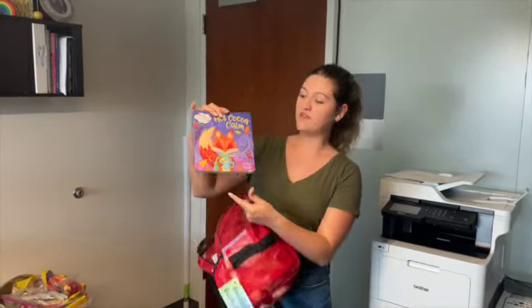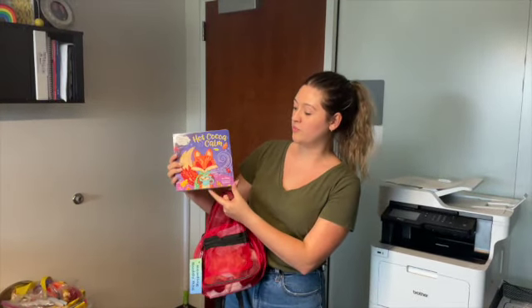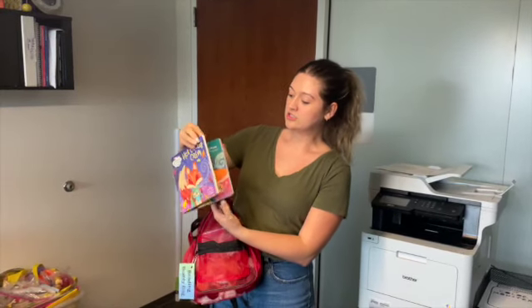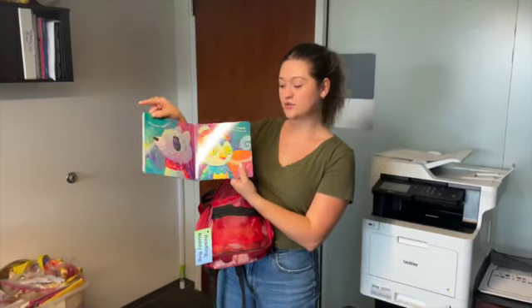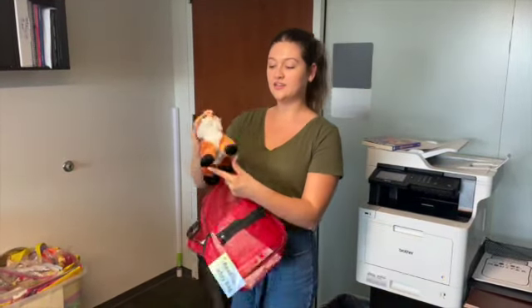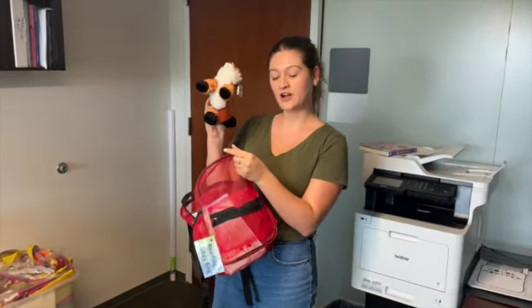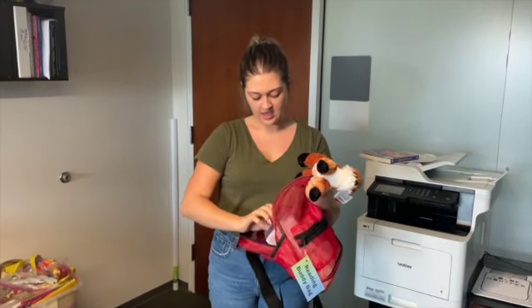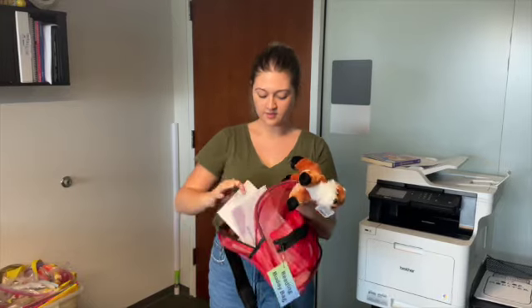In this bag I have a book — this one is 'Hot Cocoa Calm' and it talks about breathing, so it brings in the calm stuff that we do. Also within the bag I included a little reading buddy — I just used a fox stuffed animal — and a notebook.